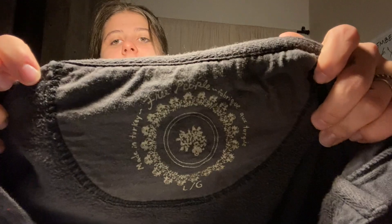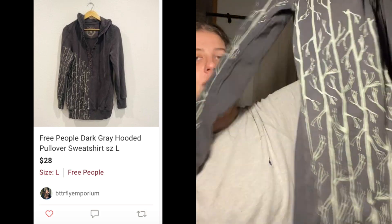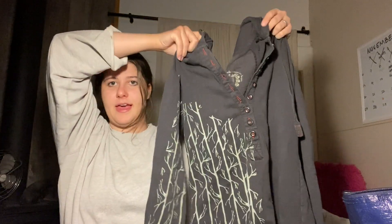This is a Free People sweatshirt. I've sold this style before in a different colorway. Size large — it's like an older Free People tag, but it's a long hoodie tunic with these cool branch details. It's a cool, unique hoodie by Free People with a Henley button-up. I like that.